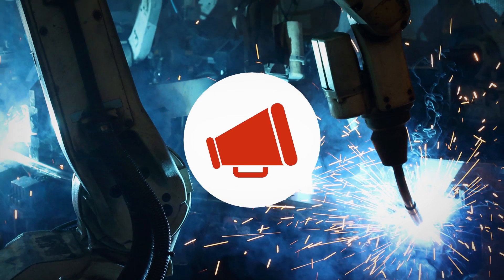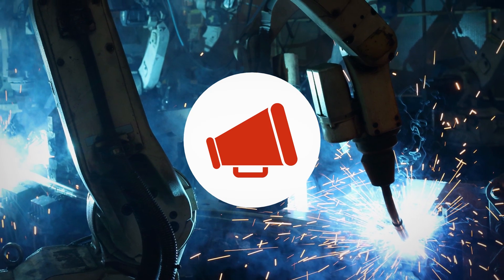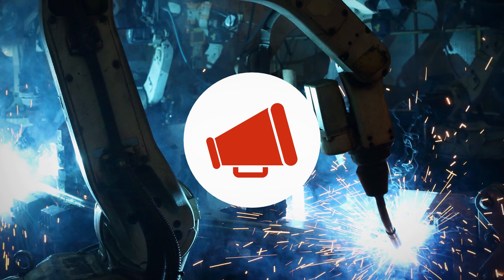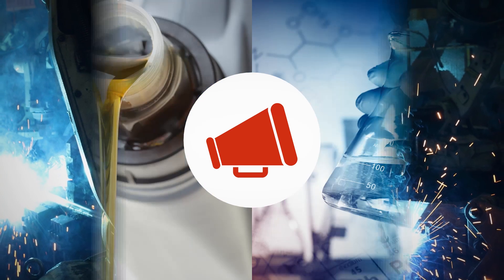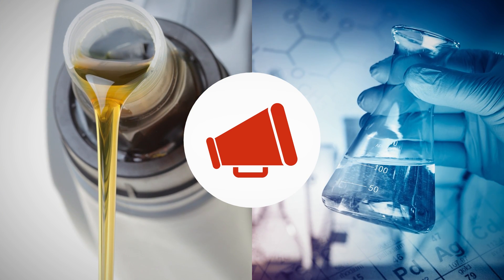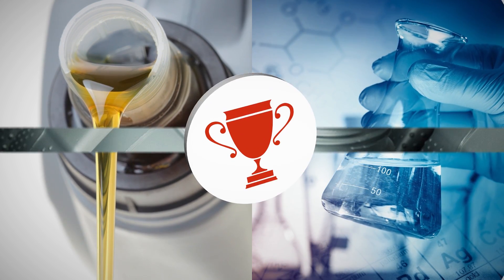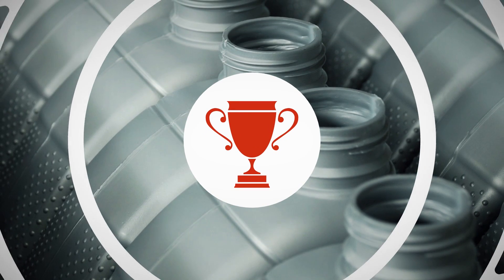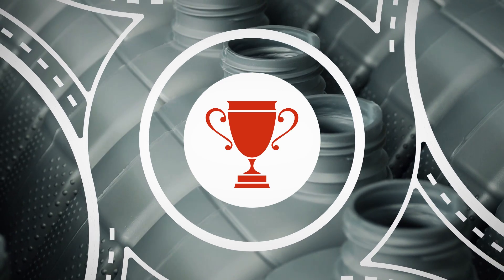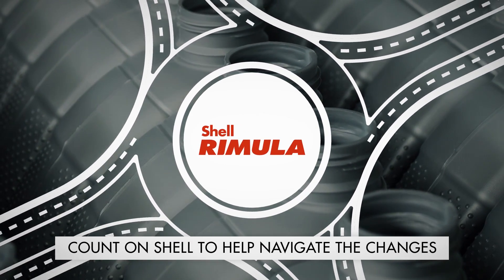Shell works very closely with the heavy-duty engine manufacturers. Our technical advisors can help answer questions about OEM approvals, recommendations and requirements concerning the new categories, viscosities and backward compatibility. Because of our leadership in the API and our strong relationships with OEMs, you can count on Shell Rimula to help you navigate through the changes.